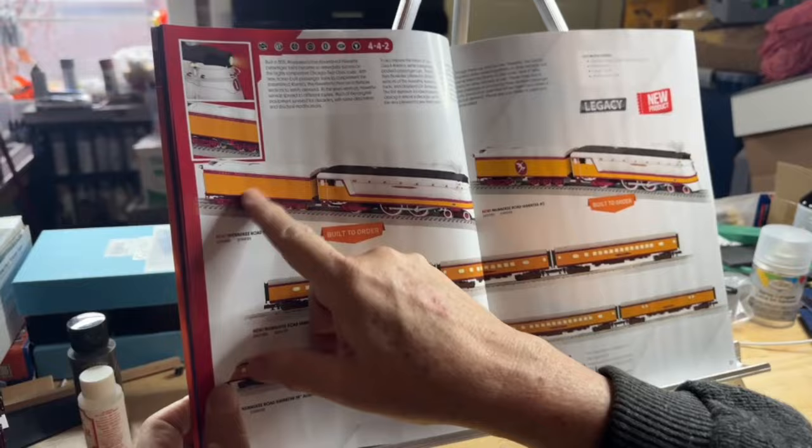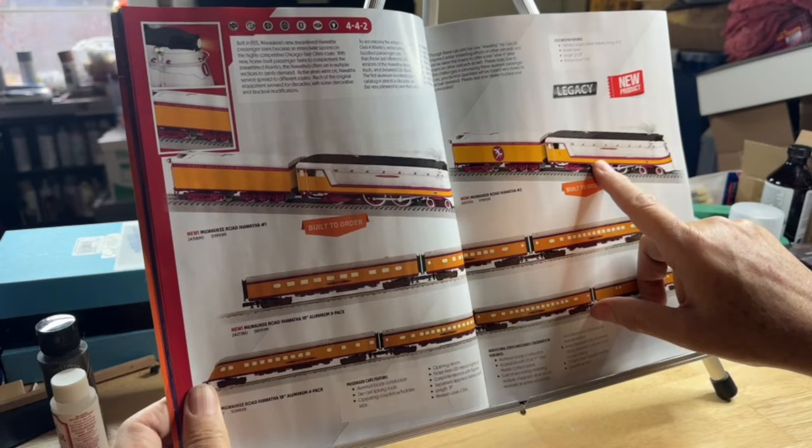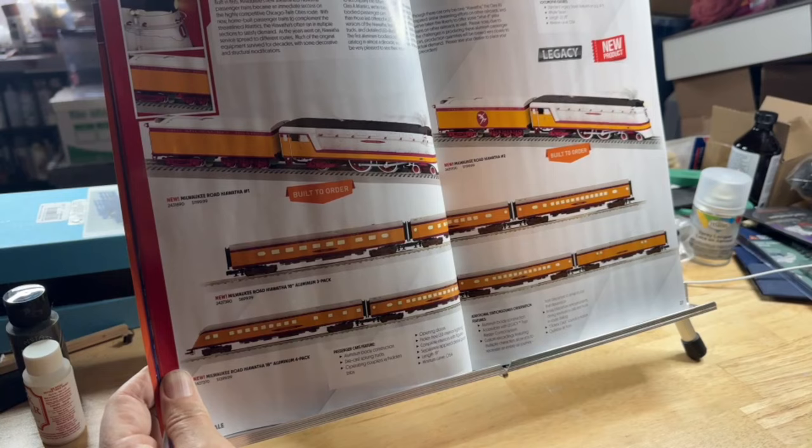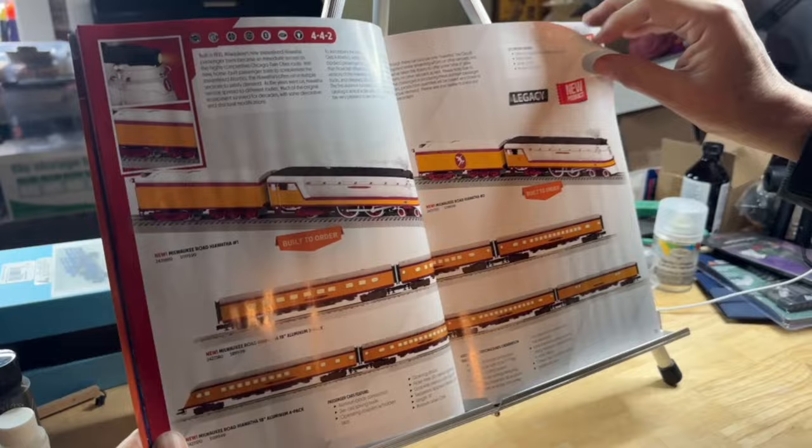Here are two more: road number one, which doesn't have the Hiawatha on the tender, and road number two. These are the early passenger cars — aluminum cars, sounds in the observation car, a four-car set and a three-car set. These are beautiful Milwaukee Road — you've got to get these.